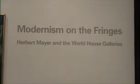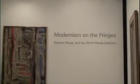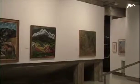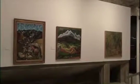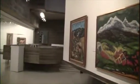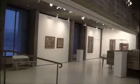This is a survey of work from the World House Galleries, which was owned and operated by Herbert Mayer, who was a Colgate alum. He had made a fortune in television, became interested in art, started collecting, and then opened this gallery in the 50s.